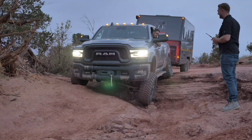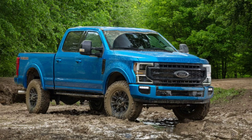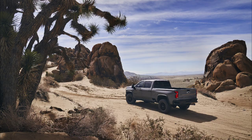The folks over at Ram have had the Power Wagon for a while, and Ford, in the past several years, released their Tremor edition of their heavy-duty truck, which is supposed to be a slightly more off-road capable version of the Super Duty with the FX4 package, and they've bumped it up with some additional ground clearance as well as larger wheels and tires.